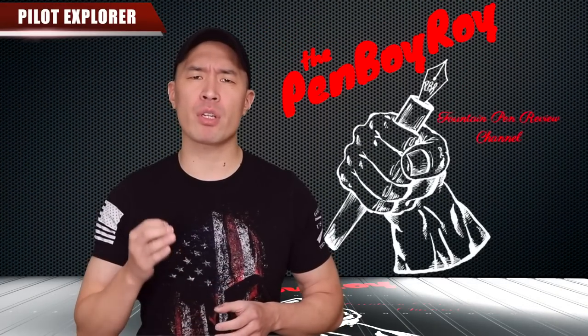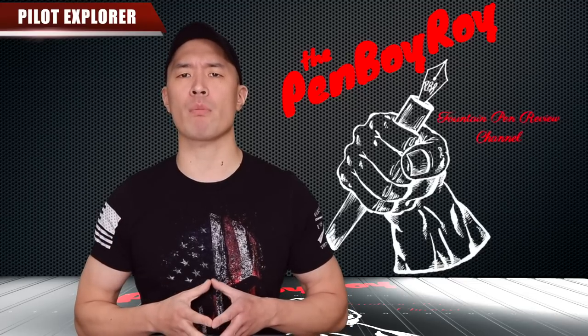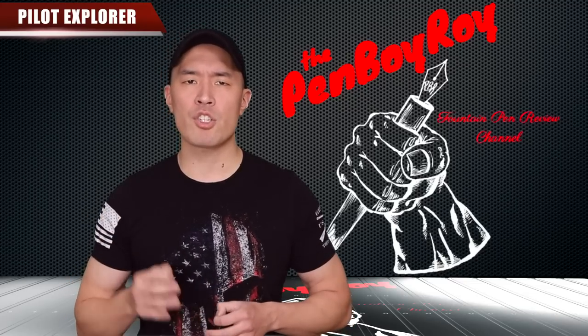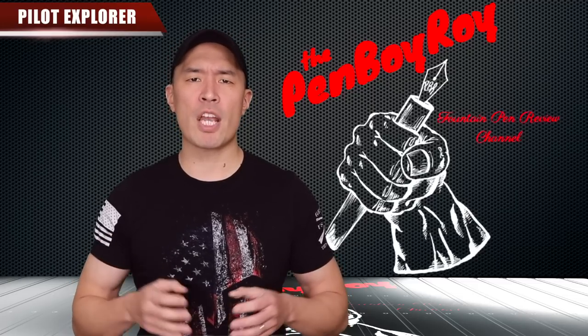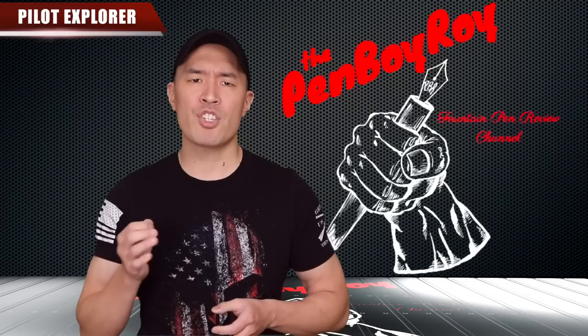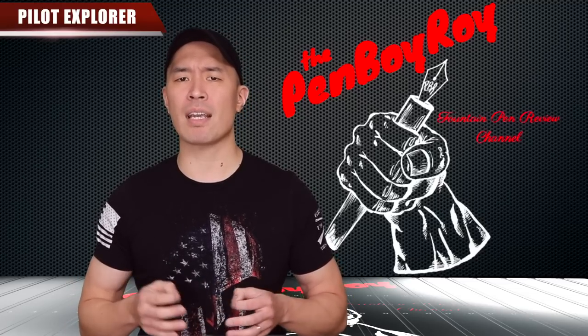Before I get into our background information, let me give a big thanks to my sponsors, Kenro Industries, the official US distributor of luxury brands such as Montagrappa and Aurora. They're also responsible for the awesome new Esterbrook Esty. Check them out at your favorite retailer. This channel is also sponsored by Goldspot Pens, home of fountain pens of the world. Check out their website at goldspot.com and sign up for their newsletter to get a discount on your first order.